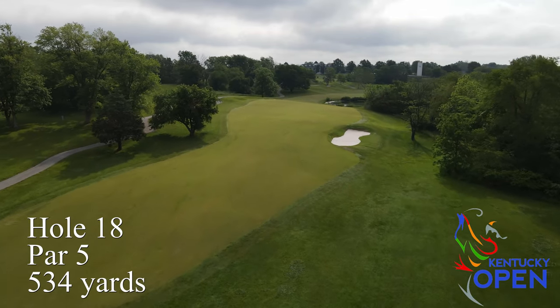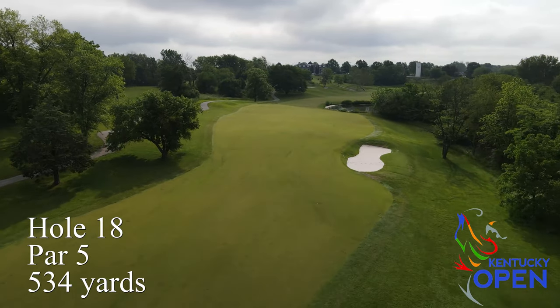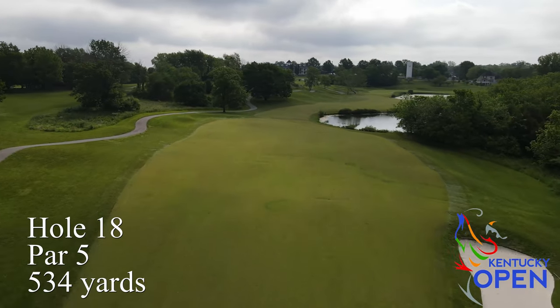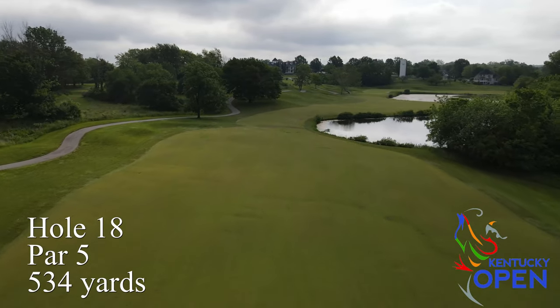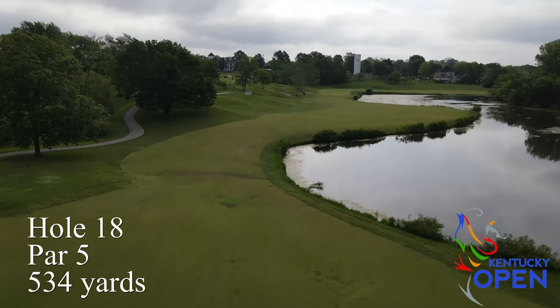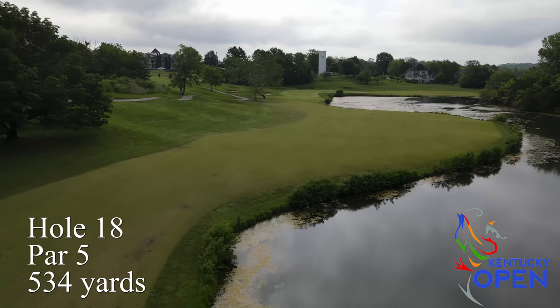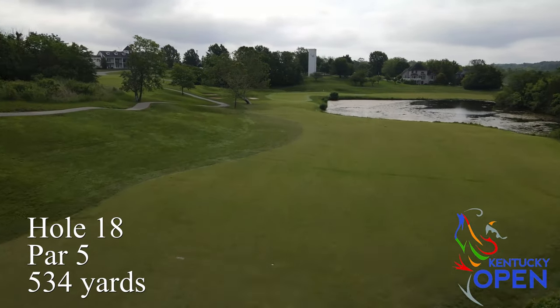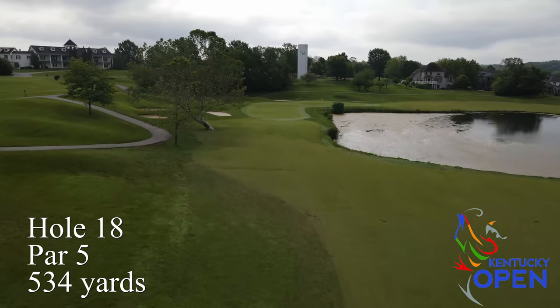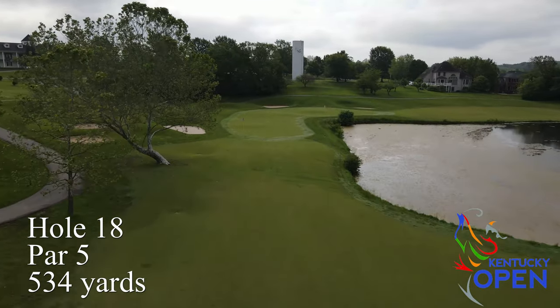Hole number 18 is a really great finishing hole — a nice risk-reward long par five. Some of the longer hitters can definitely go for it in two. There's a nice lake that wraps around the fairway starting a couple hundred yards out all the way up to the green. The approach shot has a nice narrow landing with water right and bunkers left, which can make for an interesting finish with scores anywhere from eagle to bogey.